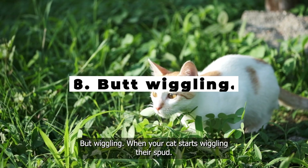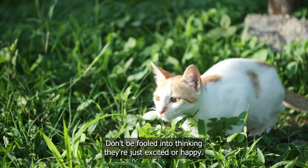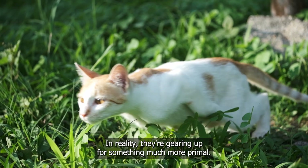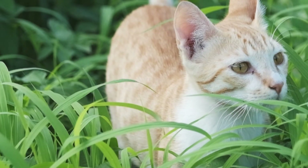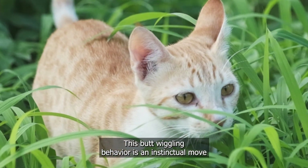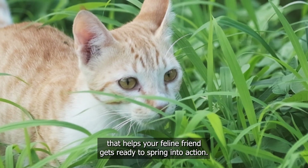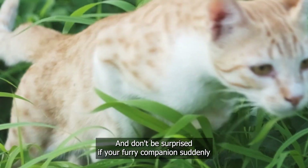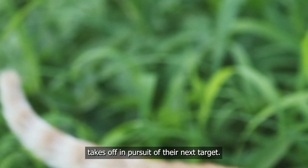Butt-wiggling. When your cat starts wiggling their bottom, don't be fooled into thinking they're just excited or happy. In reality, they're gearing up for something much more primal — a potential hunt or pounce on unsuspecting prey. Unlike what we see in cartoons, this butt-wiggling behavior is an instinctual move that helps your feline friend get ready to spring into action. So keep an eye out for any sudden movements and don't be surprised if your furry companion suddenly takes off in pursuit of their next target.